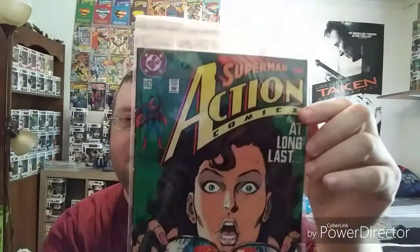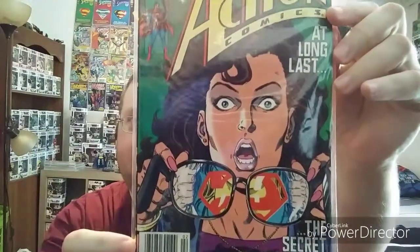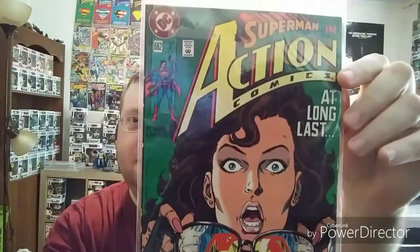Going back a little bit older again — Action Comics 662, from 1991. I picked this one out because of the cover art; thought it was really cool. Lois discovering Clark as Superman. Really cool cover art.